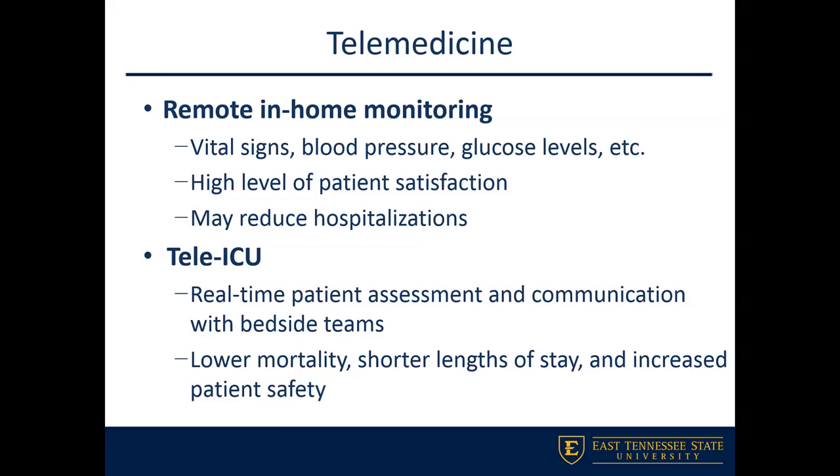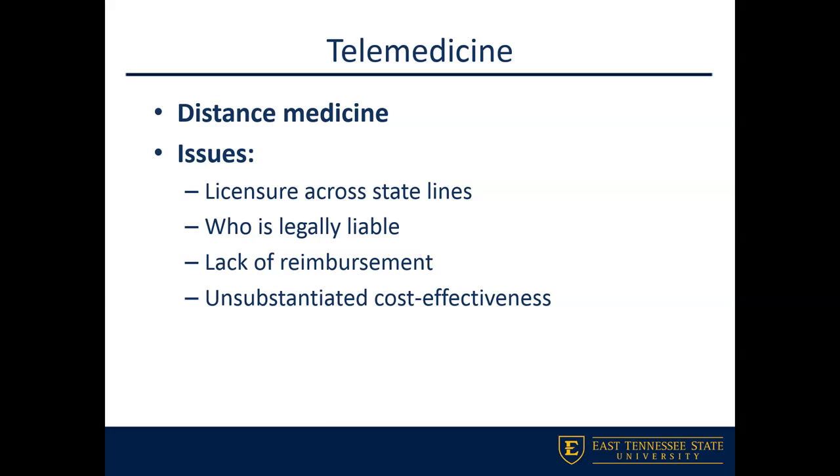Another area is distance medicine — again, how do we open up more access for rural counties that don't have readily available access to healthcare providers?